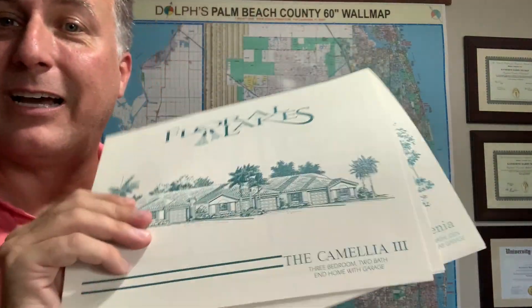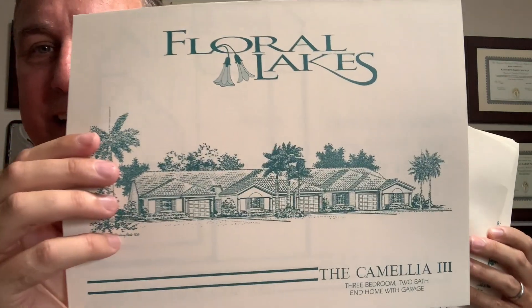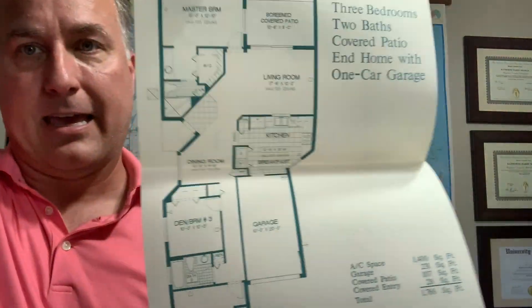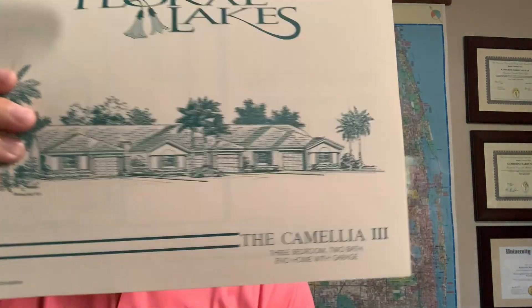I've got all the original brochures and floor plans for the different options. I can give you a peek at what they look like. I also have the room dimensions for the different options, and I'll share a few of the others with you.